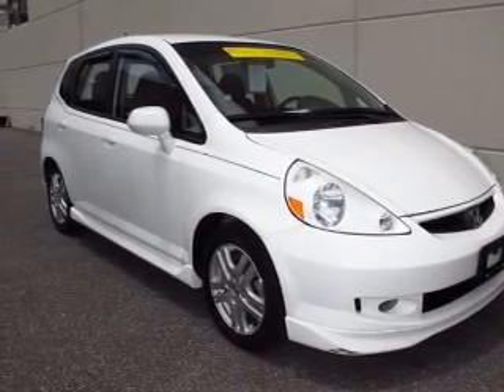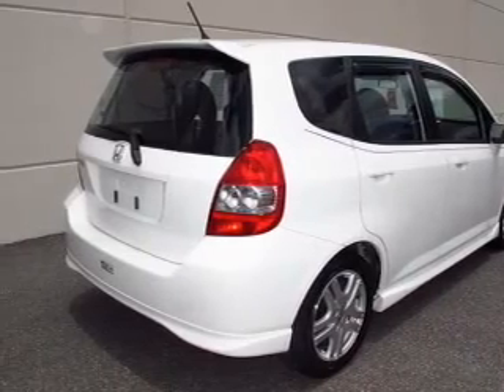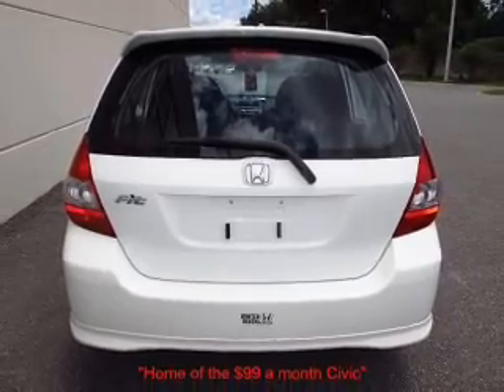With an efficient four-cylinder engine connected to a smooth-shifting five-speed automatic transmission, premium wheels give a more luxurious look. The anti-lock braking system will help deliver you safely to your destination.